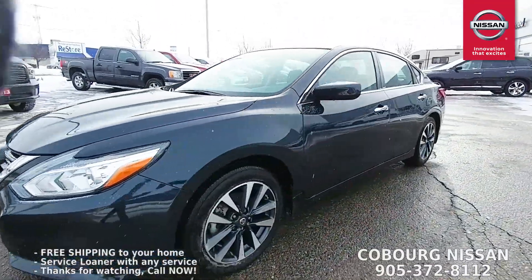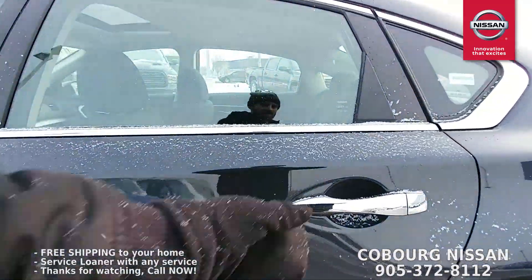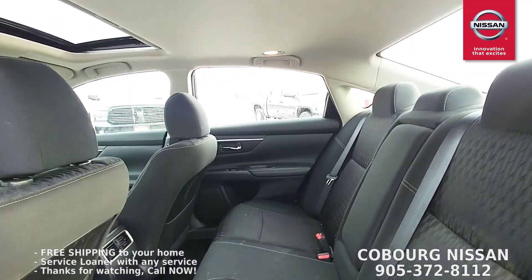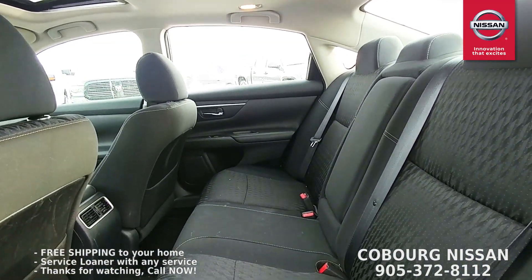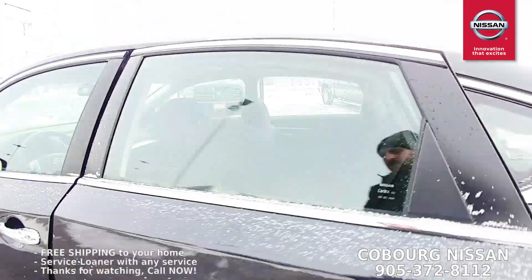I'm going to take you on a tour of the inside. Let's go have a look at these back seats — massive back seats with tons of headroom. If you've got a little bit of height to you, absolutely no problem. Lots of headroom in the back, lots of legroom.